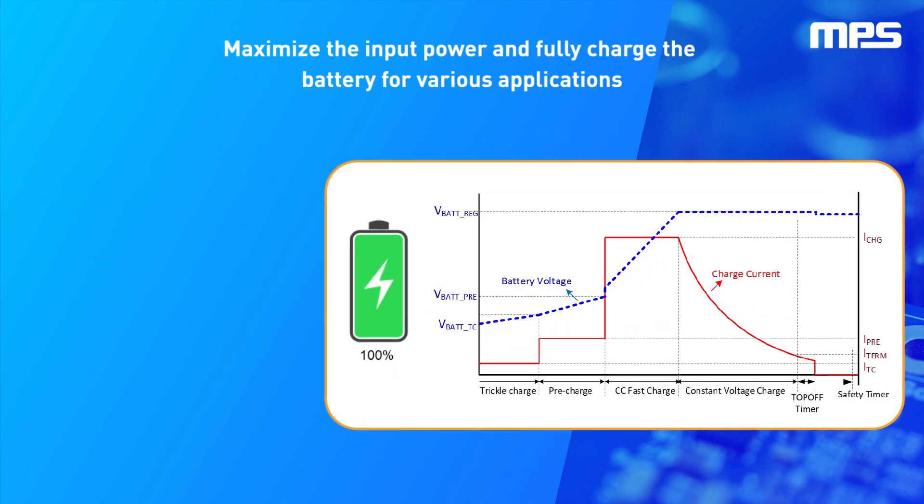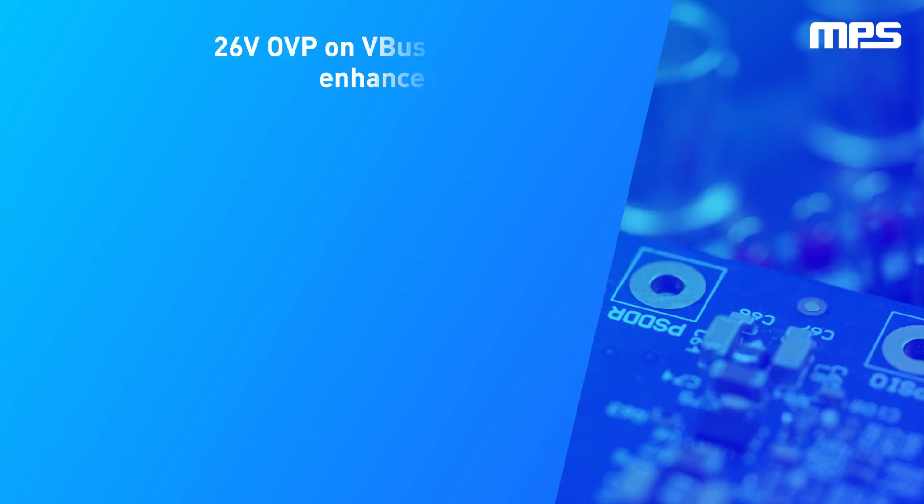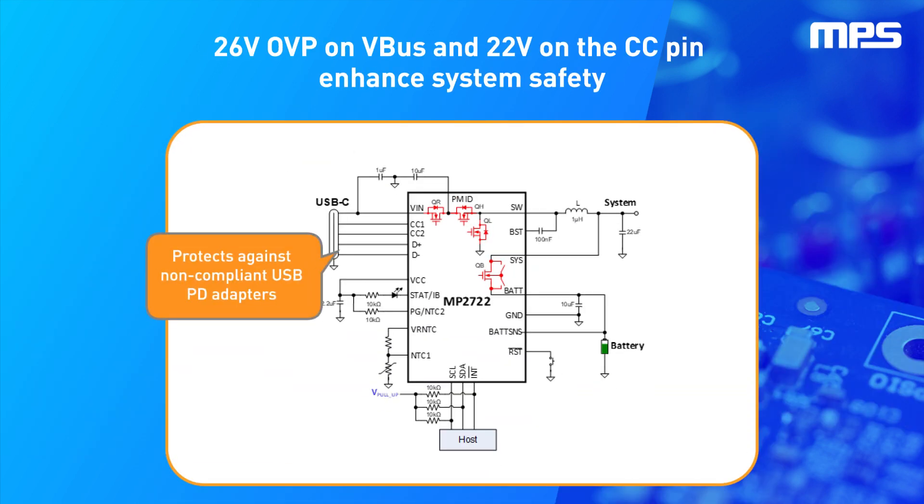It also integrates tracked Vin limiting and a top-off timer feature to maximize charging power and fully charge the battery. The MP2722 offers an integrated dual-role power, or DRP, CC controller for bi-directional USB Type-C power, supporting sync-only, source-only, DRP.